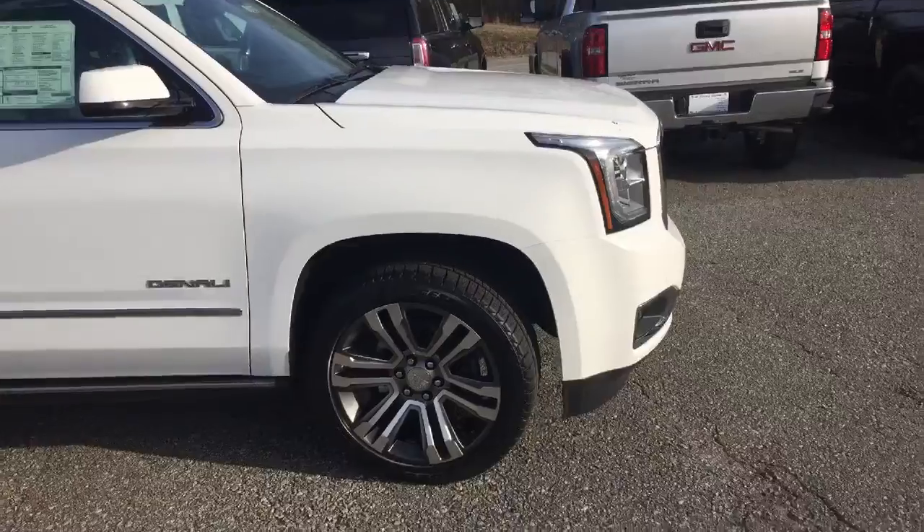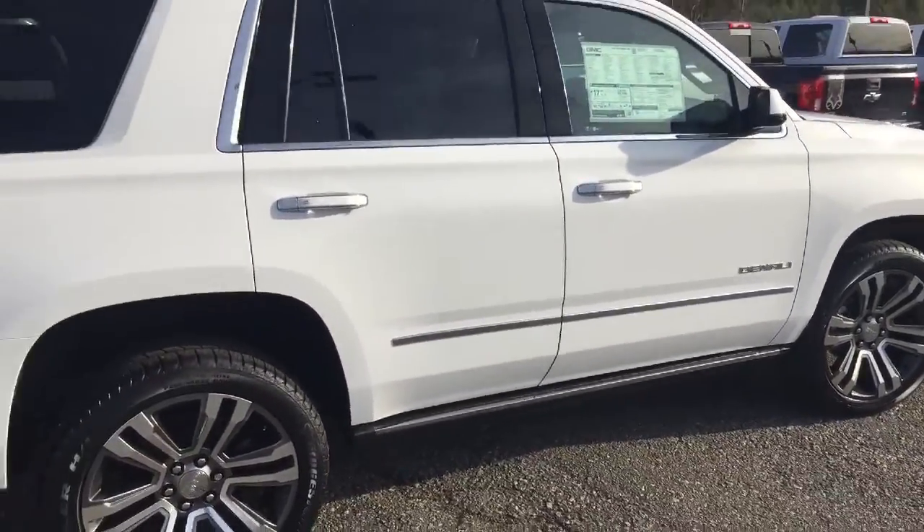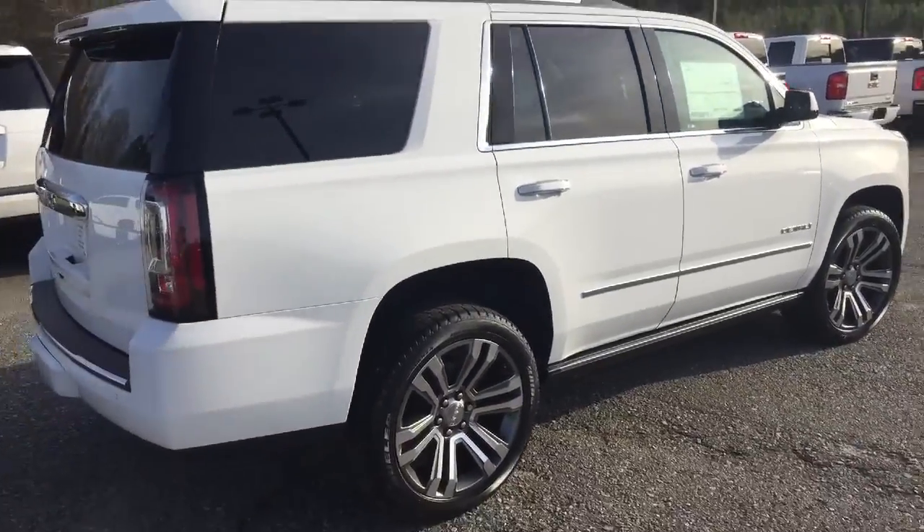Got your 20-inch aluminum wheels, got chrome accents, retractable running boards. I mean, this is just an awesome vehicle.